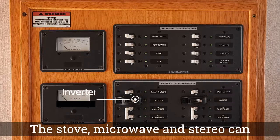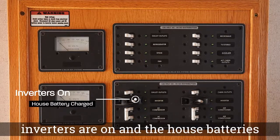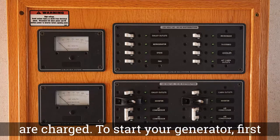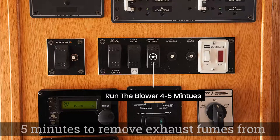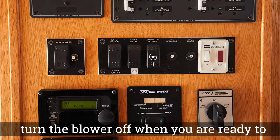The stove, microwave, and stereo can operate with the inverters as long as the inverters are on and the house batteries are charged. To start your generator, first locate the blower. Run the blower for four or five minutes to remove exhaust fumes from the generator compartment. Be sure to turn the blower off when you are ready to start.